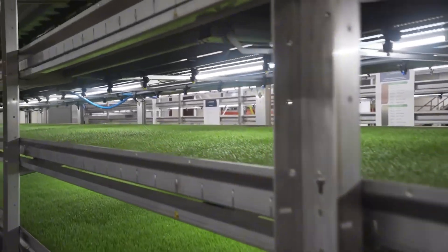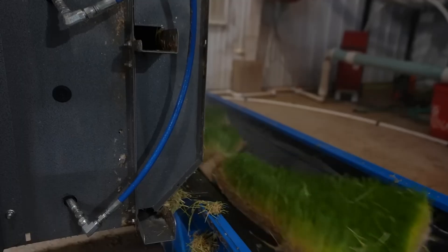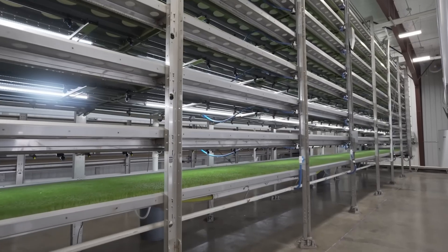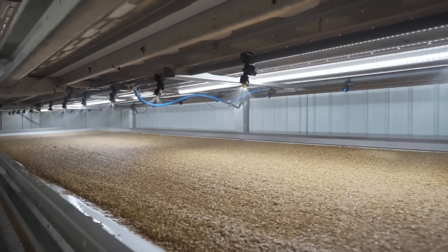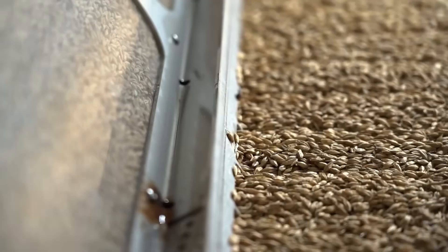What you see is a vertical hydroponic solution called HydroGreen, designed to boost efficiency on modern farms — especially critical amid concerns over global meat supply. The system is also eco-conscious: high-quality feed helps reduce methane emissions from cattle. It's scalable too, with models available for herds of 100 to 1,000 cows.